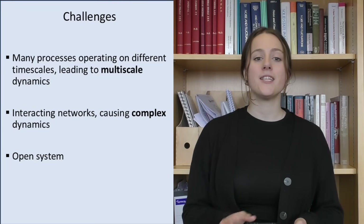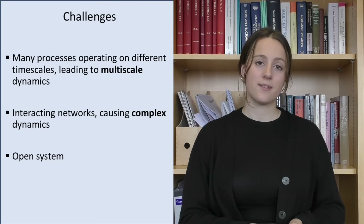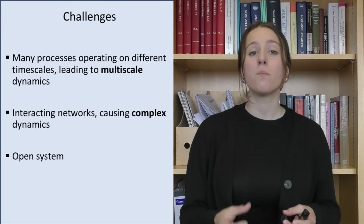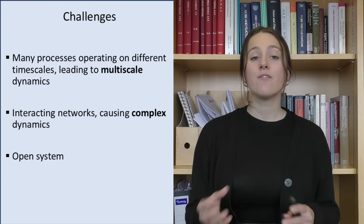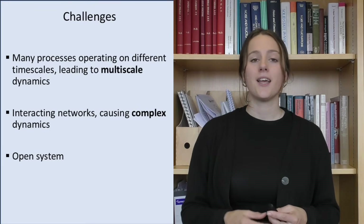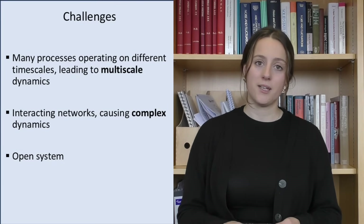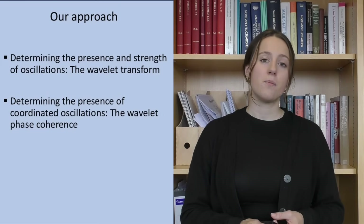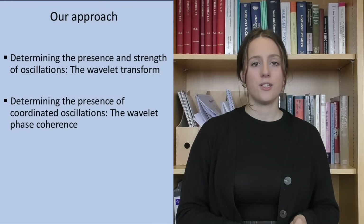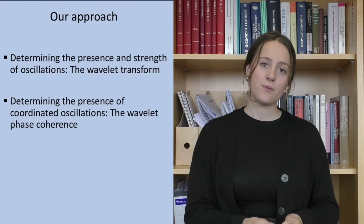So we have several challenges when analyzing our measured data. We have many oscillatory processes operating on different timescales — known as multiscale dynamics. We also have interacting networks causing complex dynamics, as they depend on and influence each other. And we're dealing with an open system: living systems exchange matter and energy with the environment, leading to time-varying dynamics. Our approach is to determine the presence and strength of oscillations using the wavelet transform, and to determine the presence of coordinated oscillation using wavelet phase coherence.